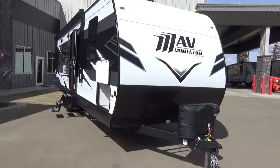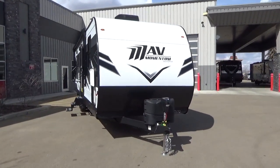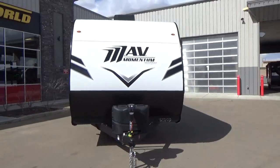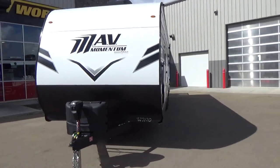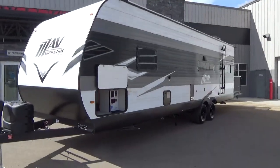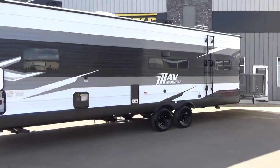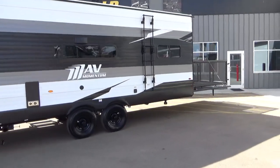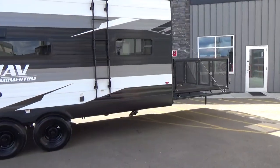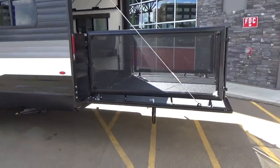One of the neat things with this trailer is they're also including the rear deck package, which gives you a full railing and patio enclosure to enjoy the outdoors — great if you're camping in a spot that might be a little muddy, or if you've got puppies or children you want to contain slightly while you're inside the trailer.